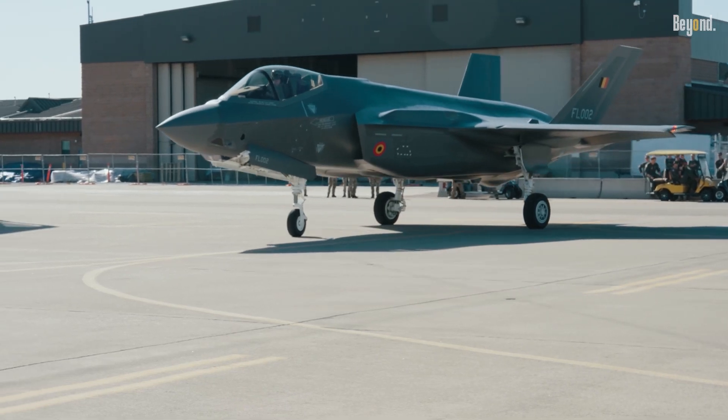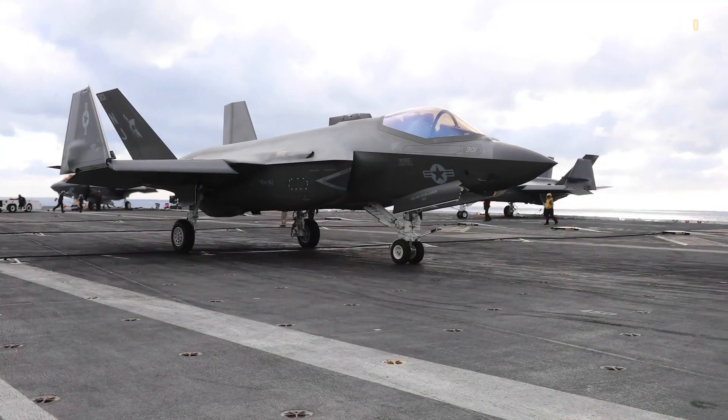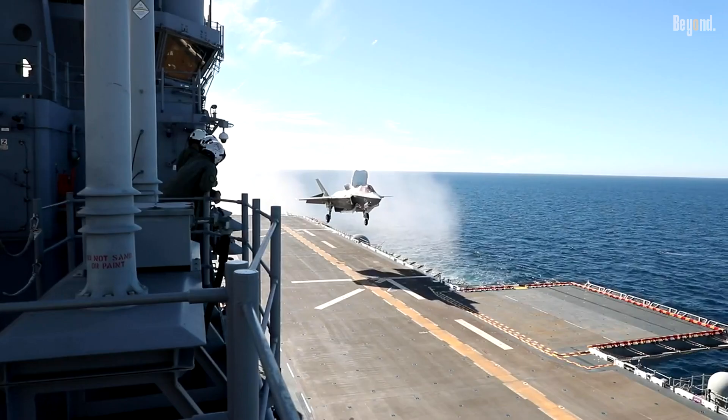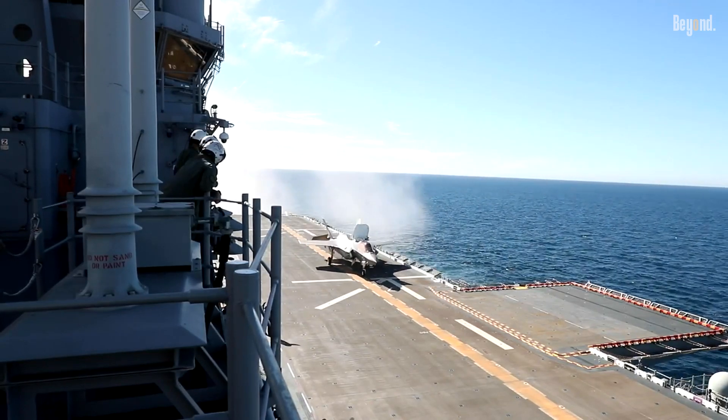With a projected lifetime cost of $1.5 trillion, debates persist over its payload limitations, single-engine risks, and evolving threats to stealth technology. Nevertheless, its global adoption by 17 nations underscores its strategic importance.